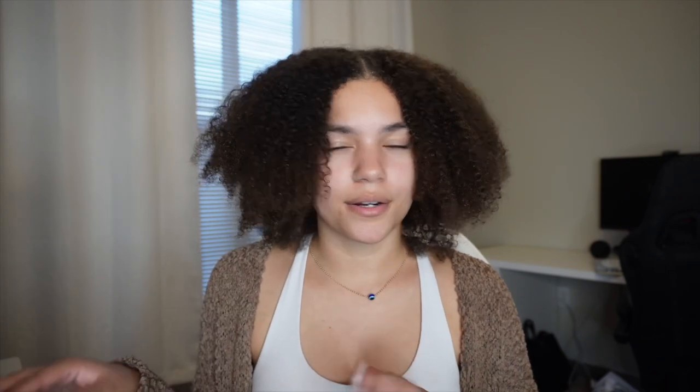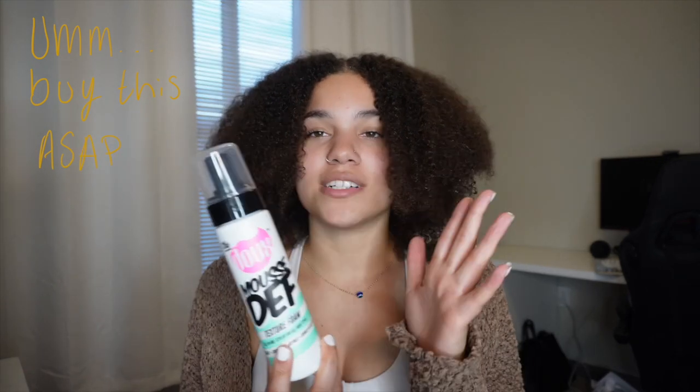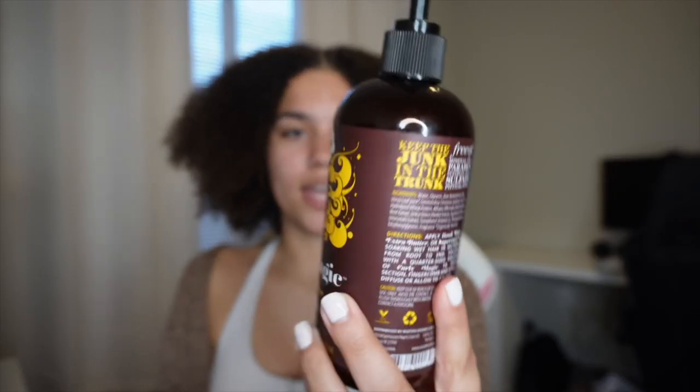I'm going to show you the styling products first. The first product I use to style my hair is the Doux Most Step Texture Foam. This is amazing — it will hold your hair for days. I've had it in my routine for about a year and a half and it has never failed me. The second product I'll be going in with is called Uncle Funky's Daughter Curly Magic.